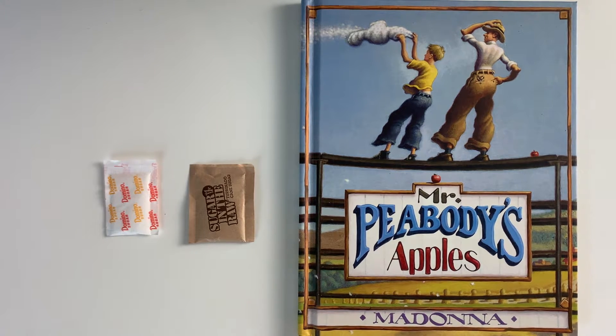As with every month, the activity goes along with a story — sometimes it's a short fable. This month we have Mr. Peabody's Apples. If you don't already own this book or are unable to get it from your local library, we did record a video reading of the story that you'll find with this month's digital links sent out in the newsletter email. You can also find it on our YouTube channel.